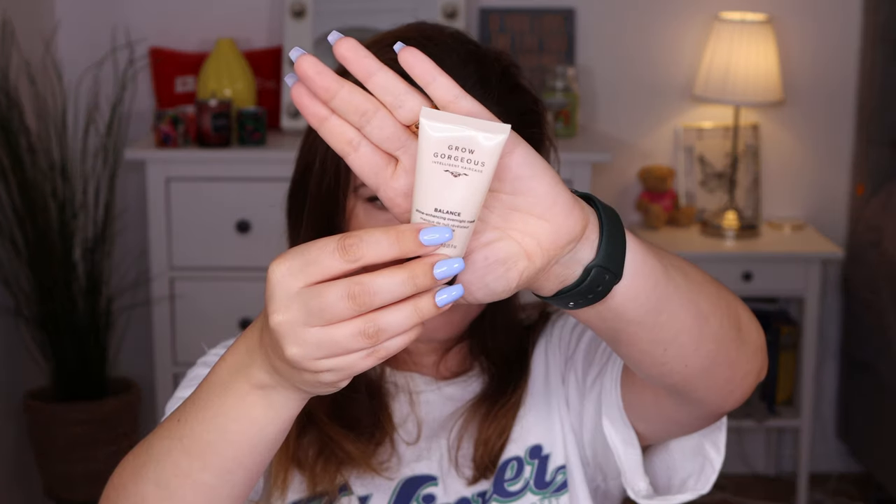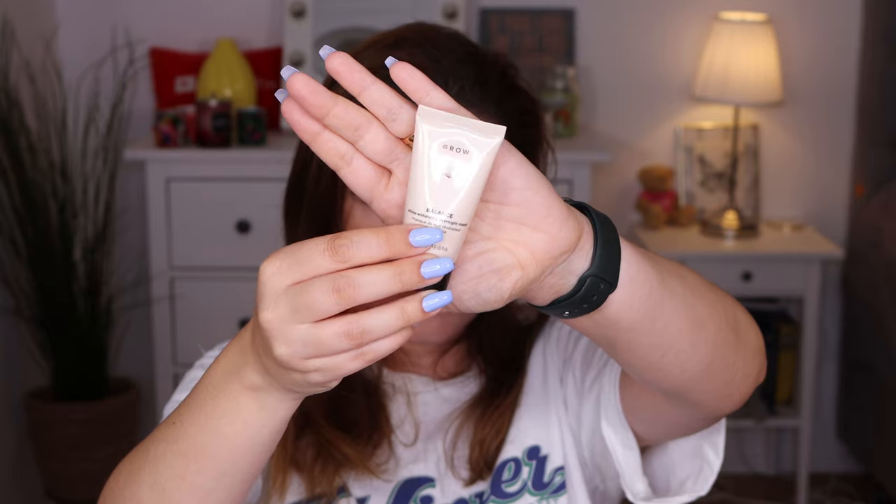Next is the Grow Gorgeous Intelligent Hair Care Balance Shine Enhancer Overnight Mask. You apply it to the length of dry hair, massage onto the scalp, leave in overnight, and on waking cleanse your hair using a pH balanced shampoo. I don't usually like using masks on my hair that you need to sleep in - I just don't like my hair being greasy during the night.